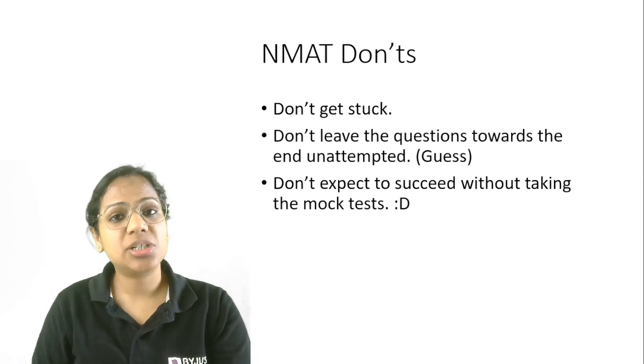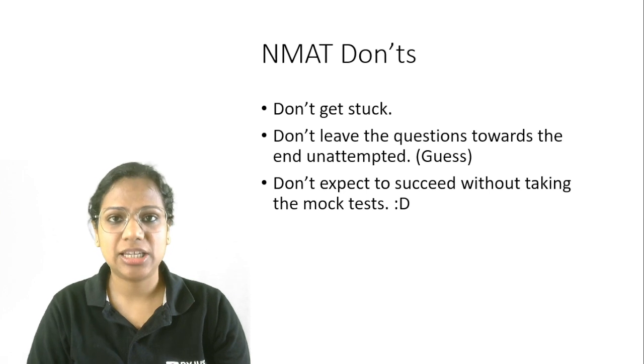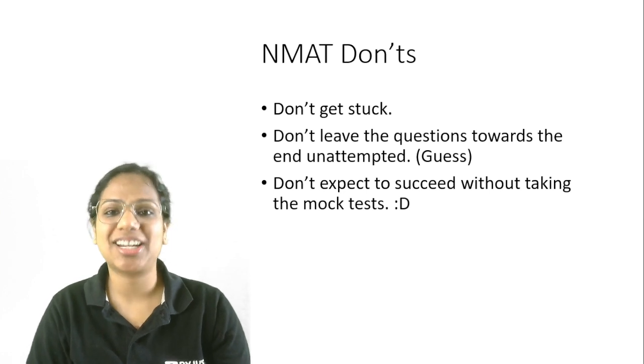Secondly, don't leave questions towards the end unattempted. If you are short of time, just make a random guess, but don't leave it unattempted. It attracts a penalty.